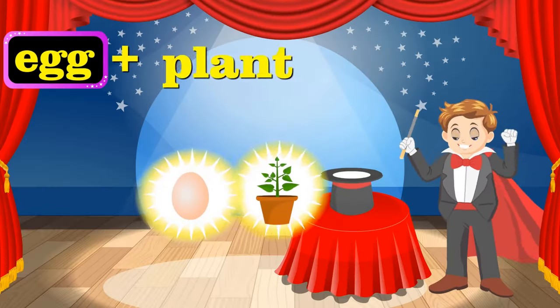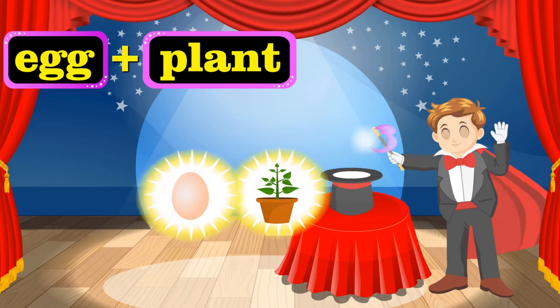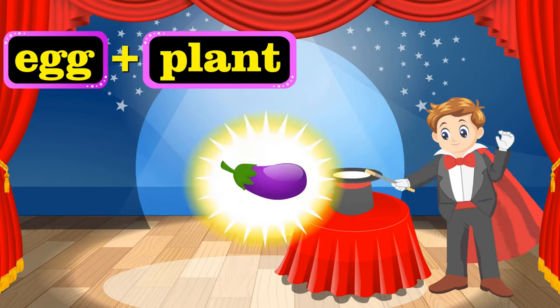There's an egg and a plant. Bibbidi-bobbidi-boo! That's an eggplant.